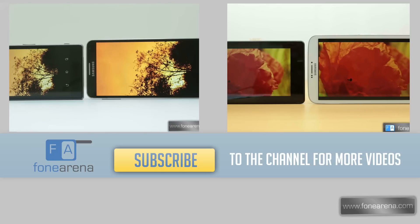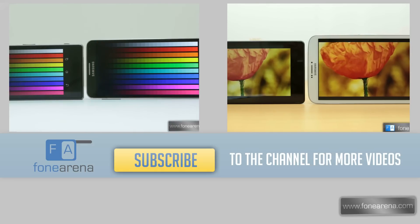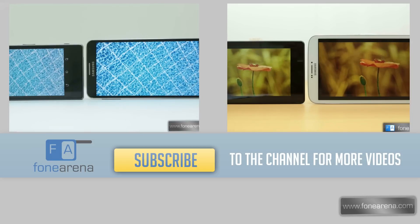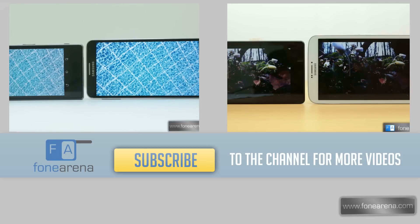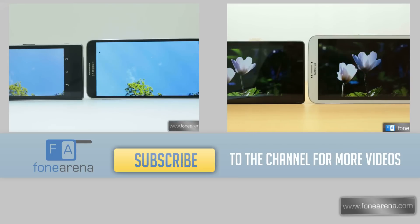So that's it for our comparison video. We hope you enjoyed this. If you did, hit the like button and subscribe for more videos like these. You can also check out our blog post detailing the Xperia Z1 and the Xperia Z in even more detail — the links are in the description below. Thanks for watching and let us know what you think in the comment section below.